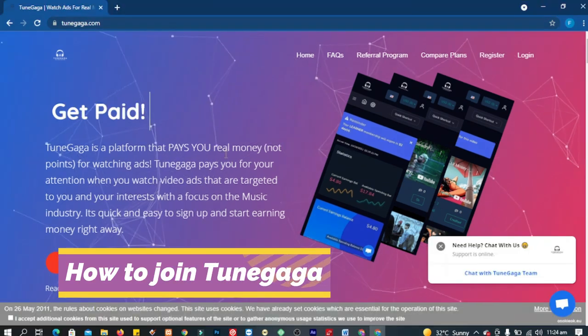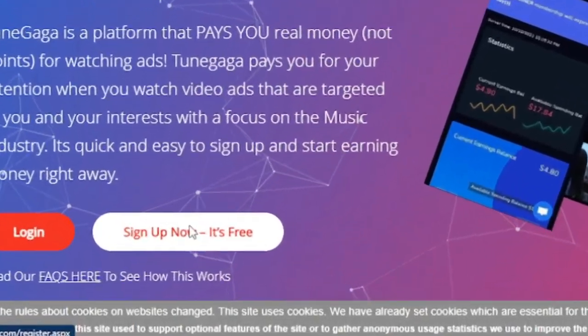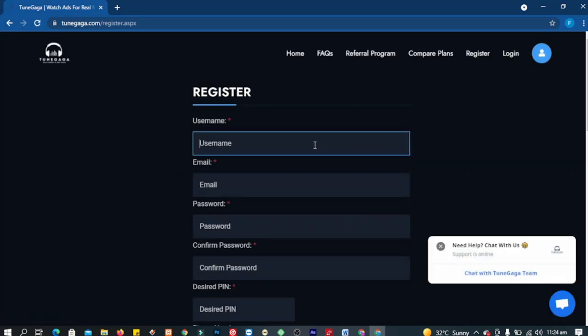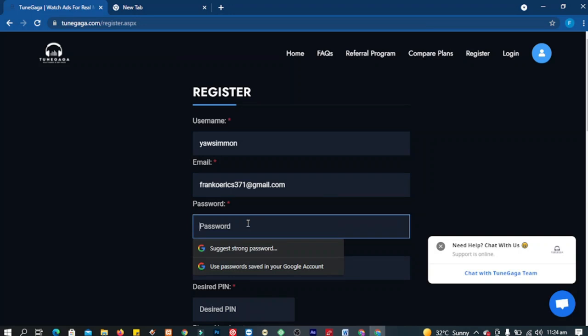To join or sign up on TuneGaga, the registration process is simple and quick. Feel free to use my referral link to join TuneGaga, as this will help me bring more videos on making money online. Kindly follow my simple steps to help you sign up without any challenges.